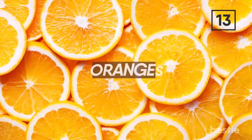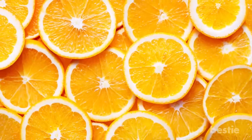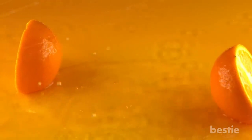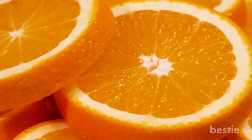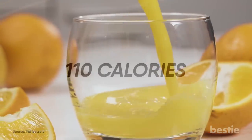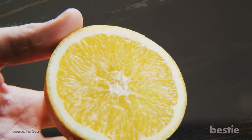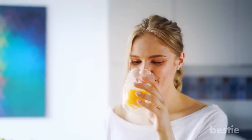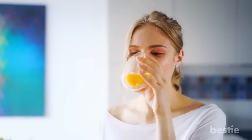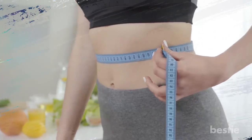Oranges. Who can resist a good orange? Whether through eating or drinking it, oranges have plenty of great health benefits, but people don't talk enough about their ability to assist weight loss. A cup of orange juice is only 110 calories and holds zero fat. Eating a whole orange has the same effects plus more fiber. This helps you lose weight while also supporting your immune system, bone strength, and skin health. You'll definitely notice its positive effects when you measure your waist and see that the ratio is lower.